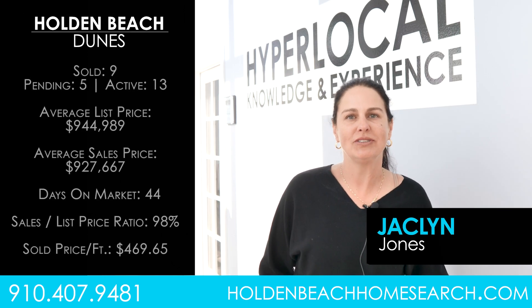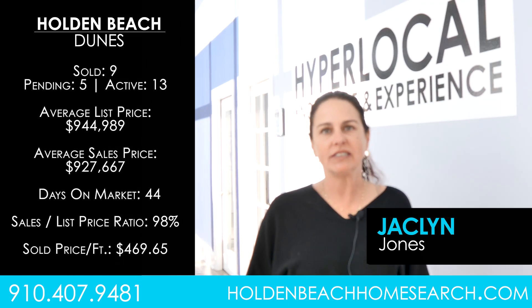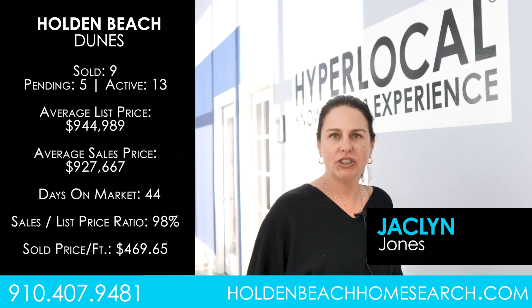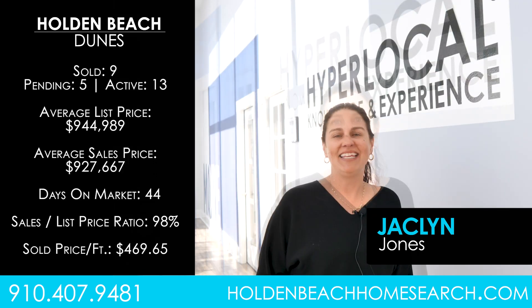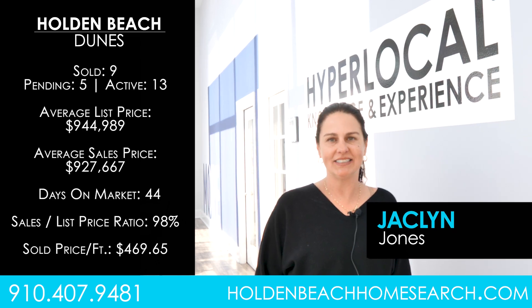Year-to-date, there have been nine homes sold on the Dunes. The average list price is a little over $945,000, with an average sold price of $927,776. The average days on market was 44. The sales price to list price ratio is 98%, and the average price per square foot is $524.69.